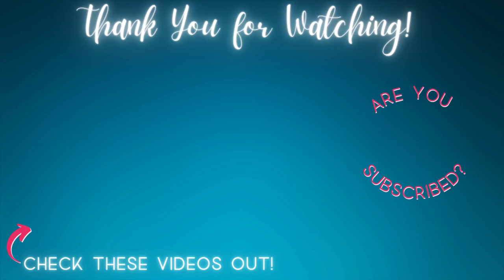That's everything for Vlogmas on day four. It's been a blast posting these videos every day. I hope you'll subscribe and come back tomorrow to check out what I've got going on for Vlogmas day five. See you next time!